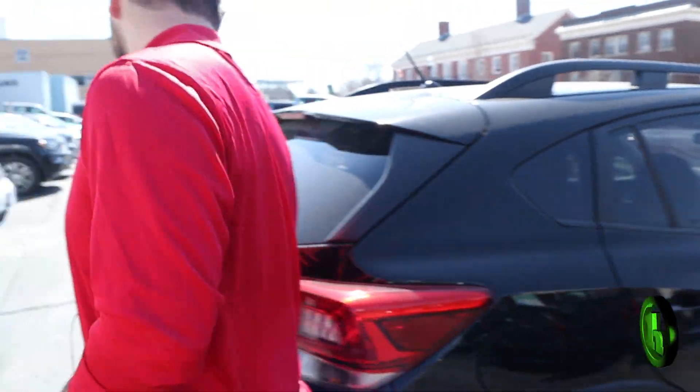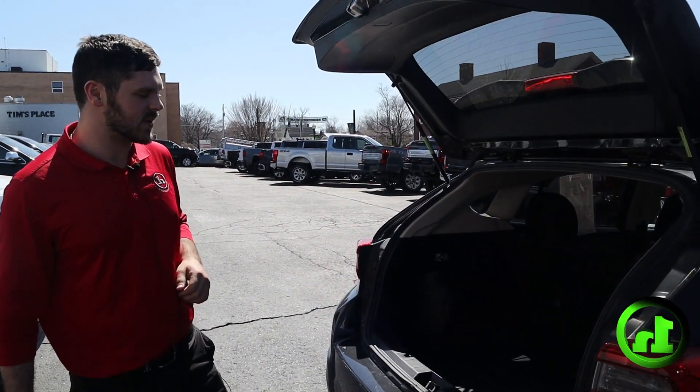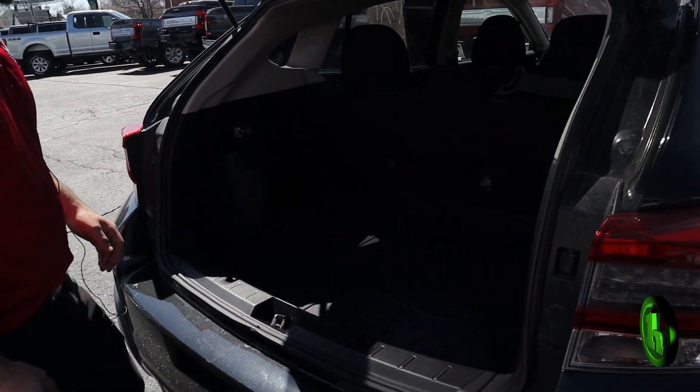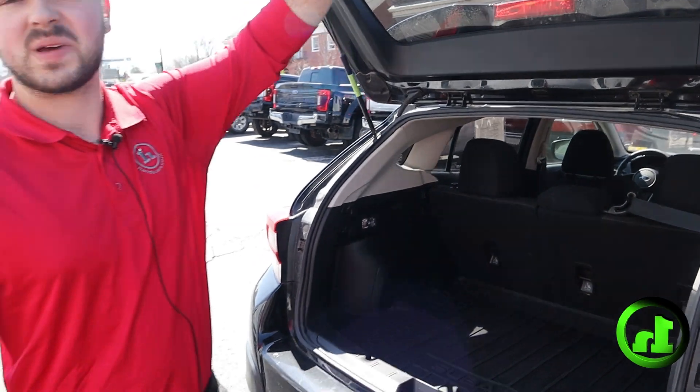This vehicle does come with Handy Care, which is two oil changes, two tire rotations, and a Vermont State Inspection — completely free to you. Right here in the rear we've got the all-weather liner to keep your cargo space nice and clean.